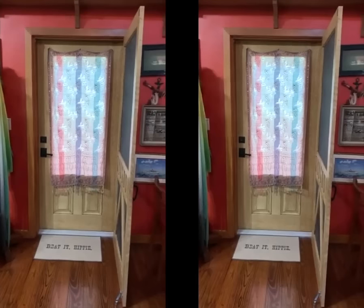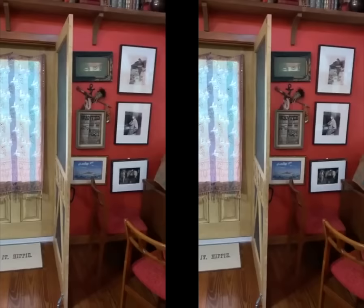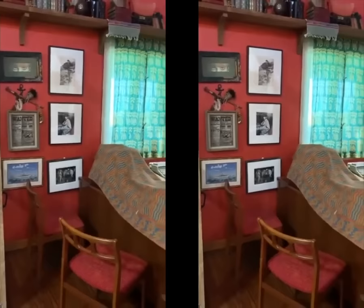The video starts off with a shot of a wooden door with a large pane of glass, and there is an open screen door which, when in use, allows gentle breezes to blow inside. On the wooden floor is a rug with the words "BEAT IT HIPPY" on it. The walls are painted a nice burgundy color that matches the material on a couple of wooden chairs. On the wall there are some cool framed photos, and along the upper portion of the wall can be seen a bookshelf with books and lots of knick-knacks.